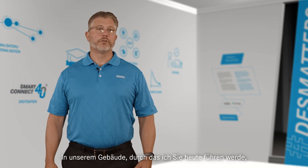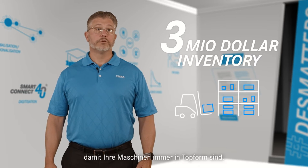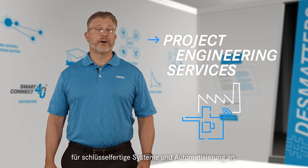In our building that I will tour you through today, we maintain nearly three million dollars of inventory to keep your machines running in top shape. Desma USA also offers project engineering services for turnkey systems and automation.